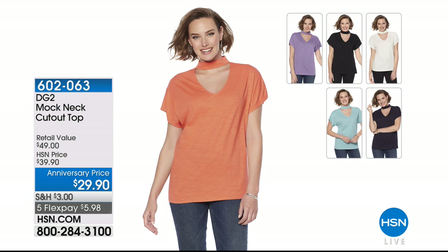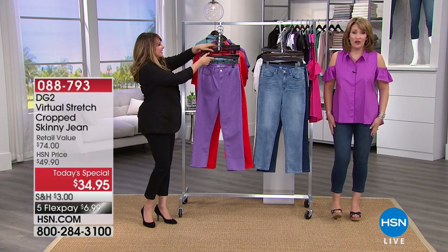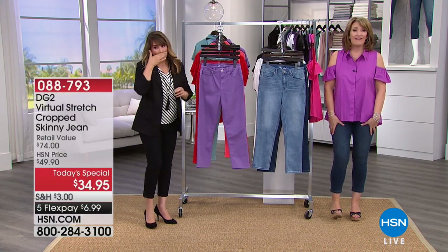If you'd like to order the top, we'll give you some information — we still have a few left. That is item 602063. We have it in coral, aqua, black, purple, white, and navy. Right now, we're busy taking all of your orders on the fabulous virtual stretch.